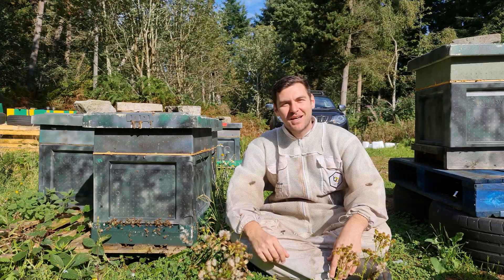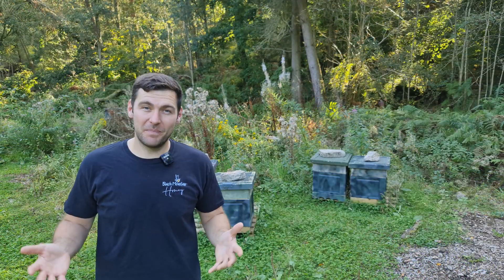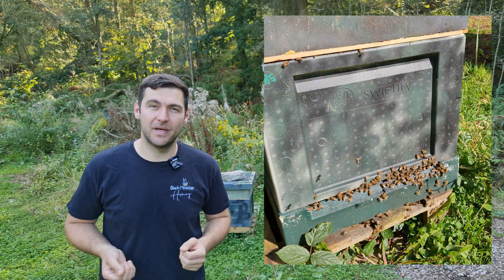Hi, I'm Lawrence Edwards from Black Mountain Honey, and welcome to the Save the Bees School Beekeeping Challenge. I am a bee farmer from North Wales. Instead of looking after cows or sheep like a normal farmer, I look after colonies of honeybees.